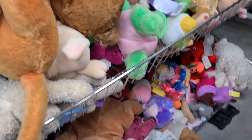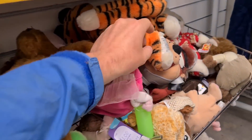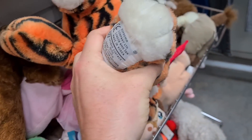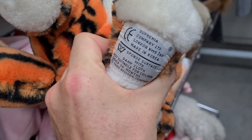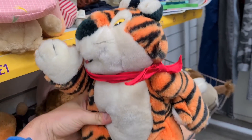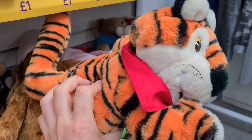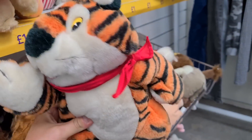I don't usually go too deep into the soft toys, but I saw this one. On the tag it is a 1990 tag — Kellogg's, that's Tony the Tiger for Frosties. He's still got his little scarf. He is coming home.